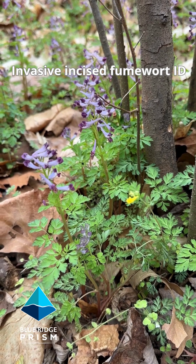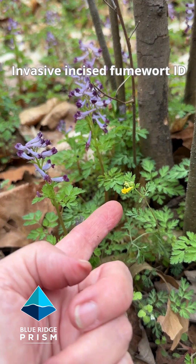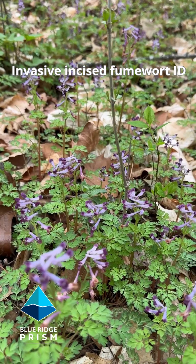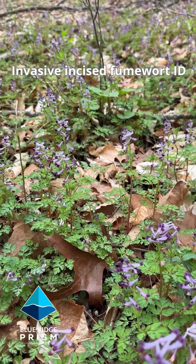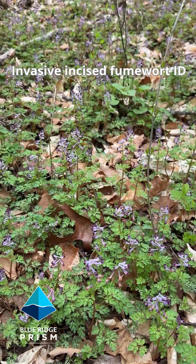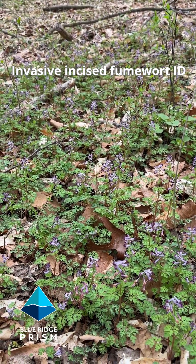Here's an example of the native and the invasive right next to each other. There's the native blooming yellow and there's the invasive blooming purple. Stay tuned for the control video, and for more information visit our website at blueridgeprism.org. This is invasive incised fumewort — we call this a five alarm fire species because of how fast it is spreading across Virginia watersheds.